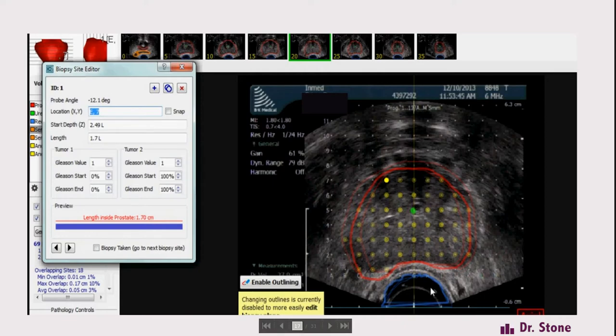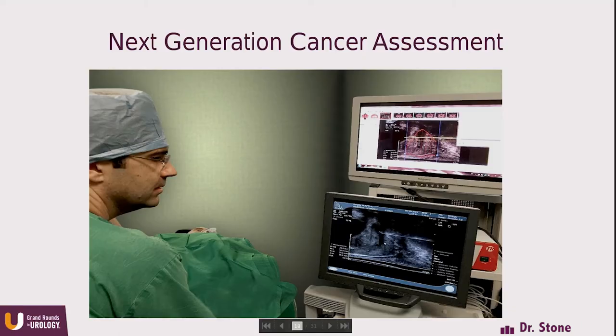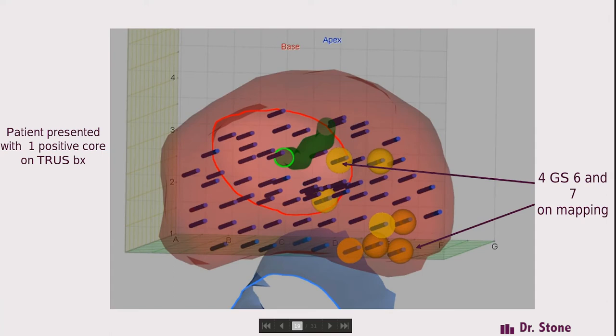We wrote a software program back in 2012 and tested it for a couple of years. It's an ultrasound-based system very similar to brachytherapy software, with biopsy sites five millimeters apart. You follow a biopsy plan with a digital overlay on the screen showing the prostate and a virtual needle alongside the actual needle, giving you a means of recording biopsy positions. Here's a patient who came in with one positive core on TRUS, went through the mapping, and we found eight lesions — four Gleason 6 and four Gleason 7 — and now had a mechanism to know where the lesions are.